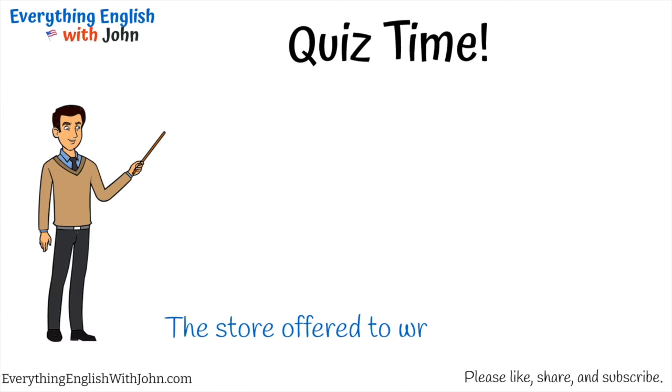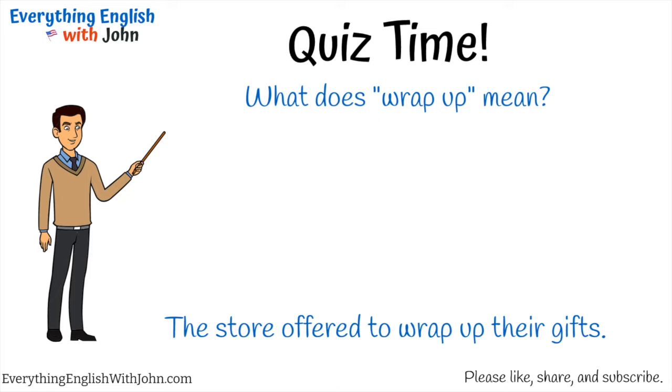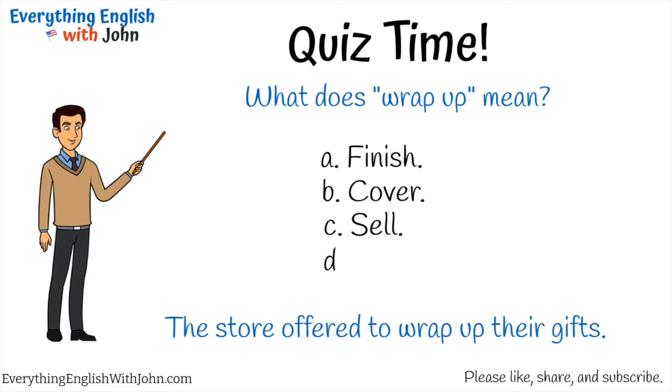The store offered to wrap up their gifts. What does 'wrap up' mean? A) Finish, B) cover, C) sell, D) discount. That's right, it's B — cover.